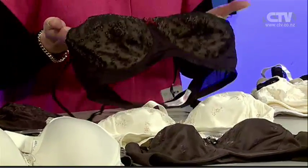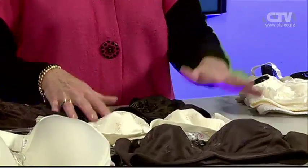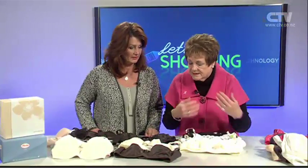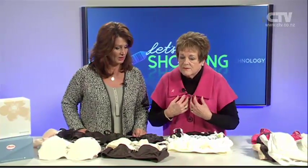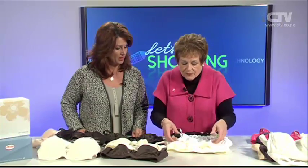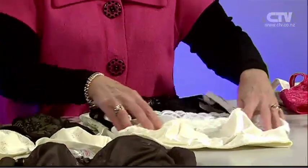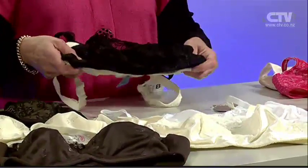Now for those ladies who've had a bilateral — both breasts — sometimes when you bend over, the bra falls forward. Well, this is to stop that. It's got a wee cami thing in it, so you've got two styles there. Look at the colours on these.